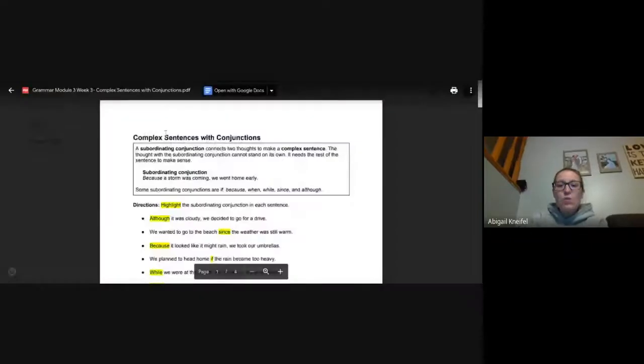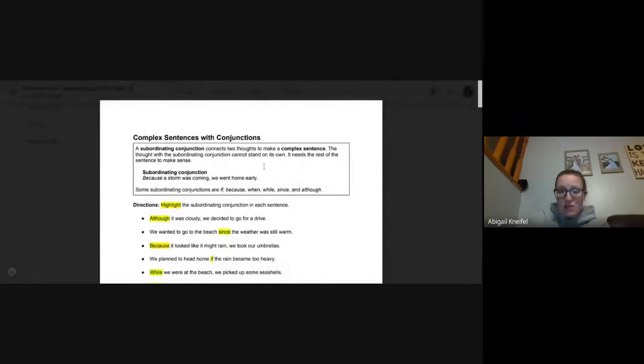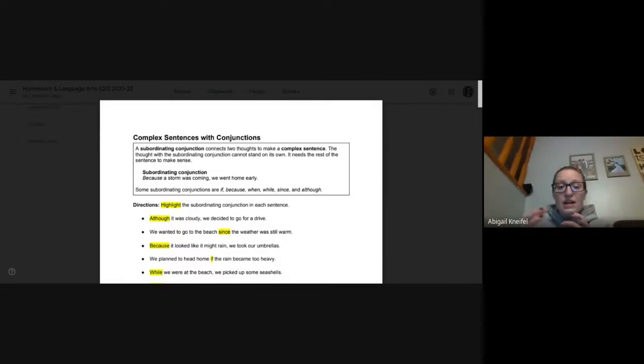So now I'm going to share my screen. Alright, complex sentences with conjunctions. Remember last week we talked about conjunctions — and, but, or were the main ones we focused on. Then we also talked about subordinating conjunctions that are traditionally at the beginning of sentences but can be in the middle: if, because, when, while, since, although — all of those subordinating conjunctions.